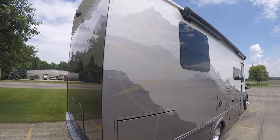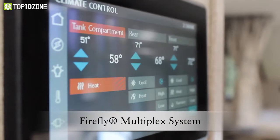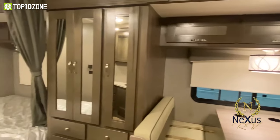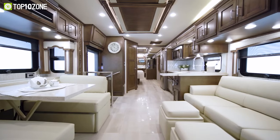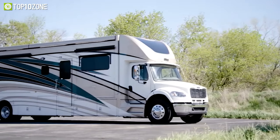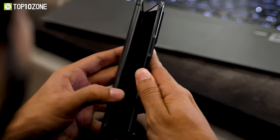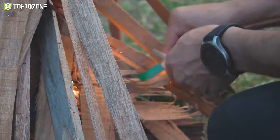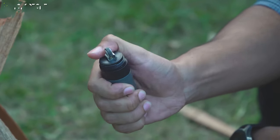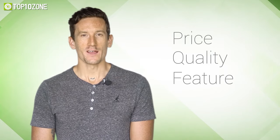To assist you in your research, we have made a list of the top 10 best Class C motorhomes that will meet all your needs. So without further ado, let's get started. Here at Top 10 Zone, we are a bunch of product researchers and testers. We test, analyze, and research new products and create a list of top 10 best products based on price, quality, features, and user feedback.